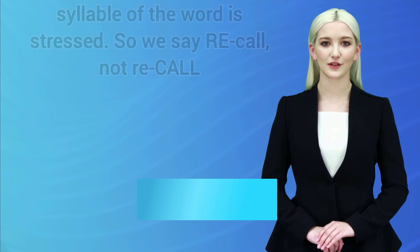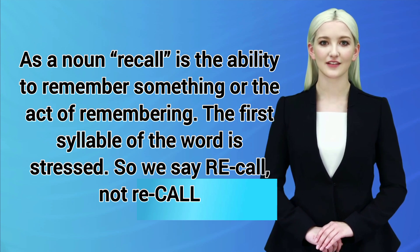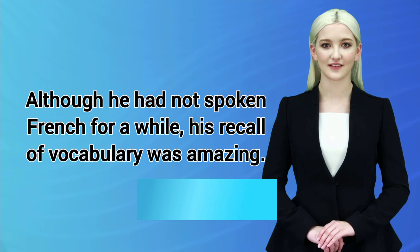As a noun, recall is the ability to remember something, or the act of remembering. The first syllable of the word is stressed, so we say REcall, not reCAll. For example: Although he had not spoken French for a while, his recall of vocabulary was amazing.